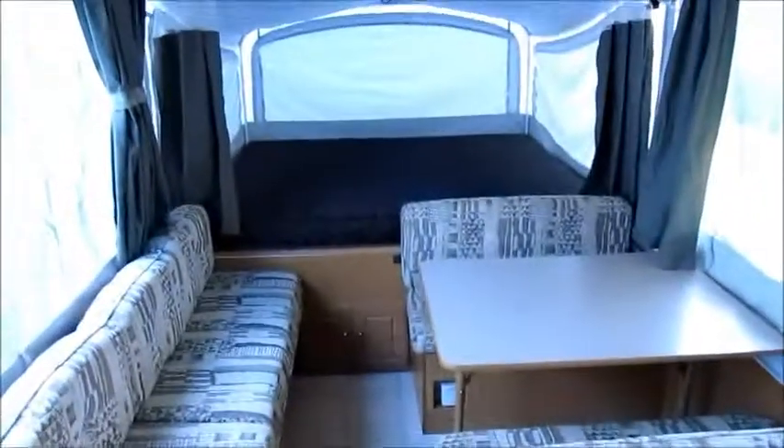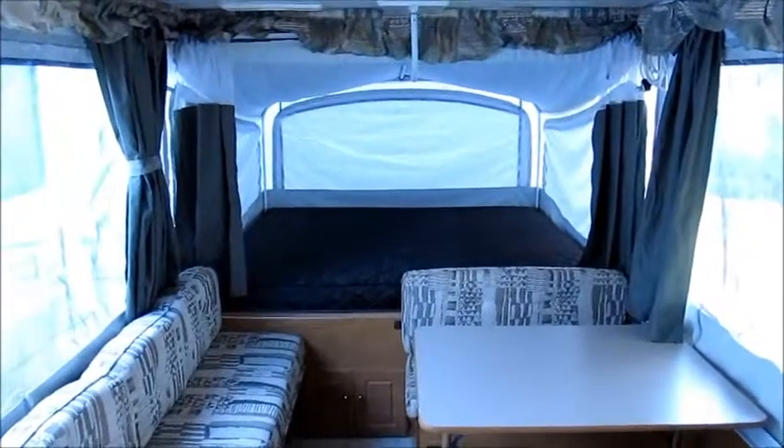It smells brand new when you walk in. It is in absolutely excellent condition and is going to be sold for quite a few thousand dollars under book value. Again, this is a 2003 Coleman-Westlake. Give me a call and make an offer.